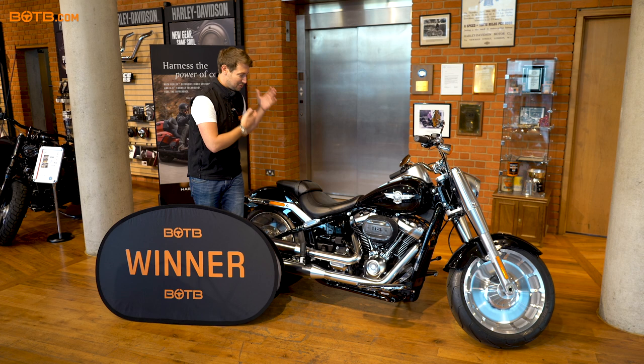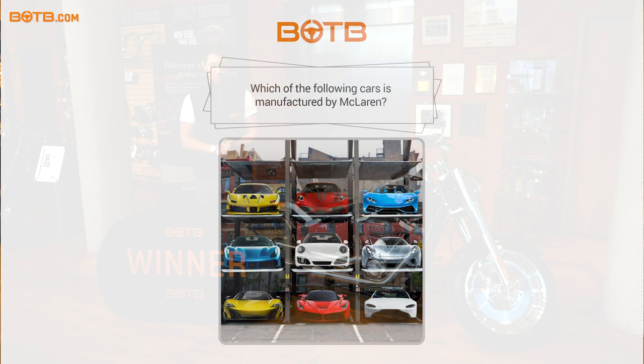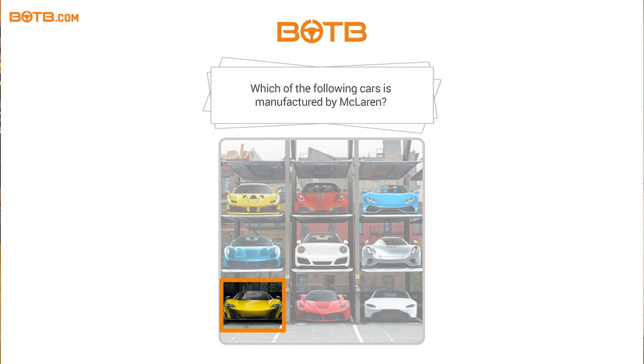Just before we give Mark the good news, let's have a quick look at last week's skilled competition question, which was: which of the following cars is manufactured by McLaren? The answer of course is the McLaren 675LT in the bottom left-hand corner.